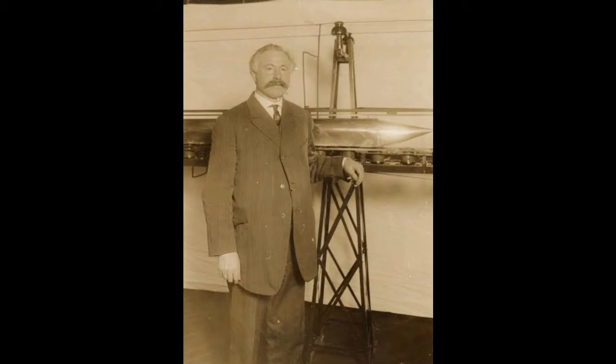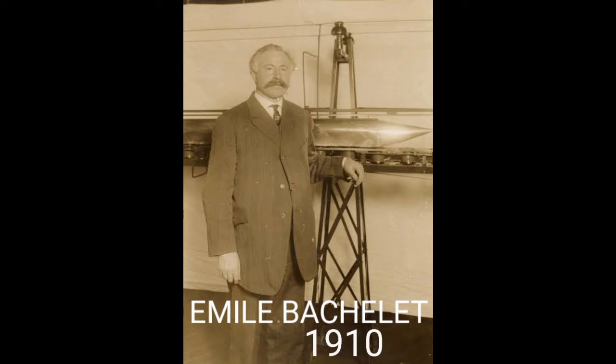The first patent for magnetic levitation maglev technologies were filed by French-born American engineer Emil Bachelet in the year 1910.